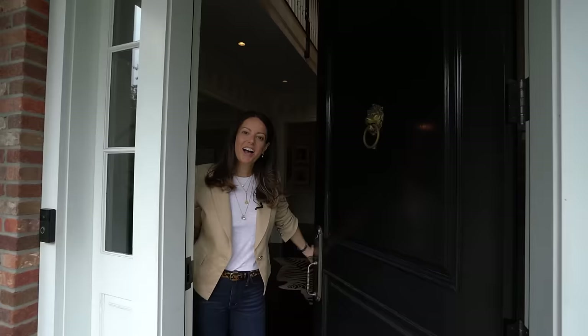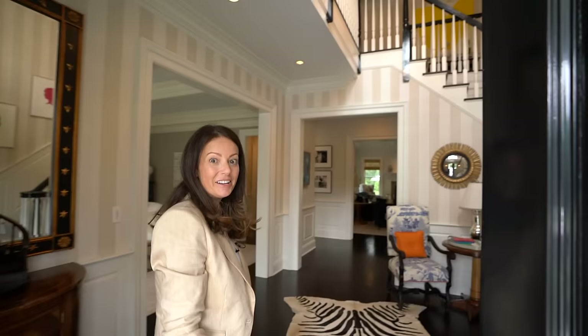Hi, Homeworthy. I'm Sue. This is our home here in Connecticut. I'm excited to show you around. Come on in.